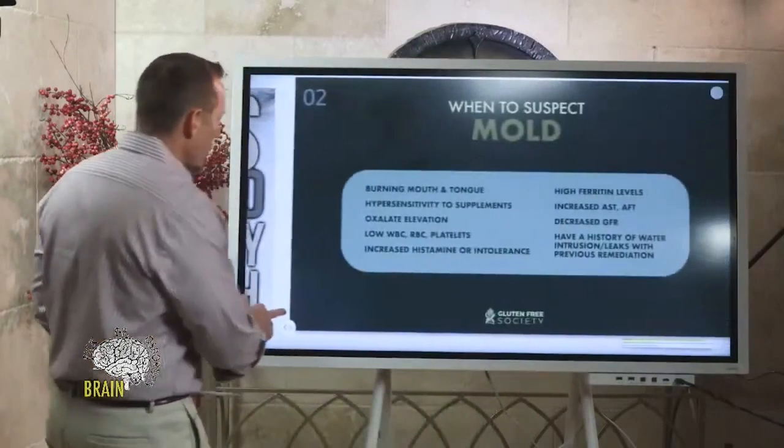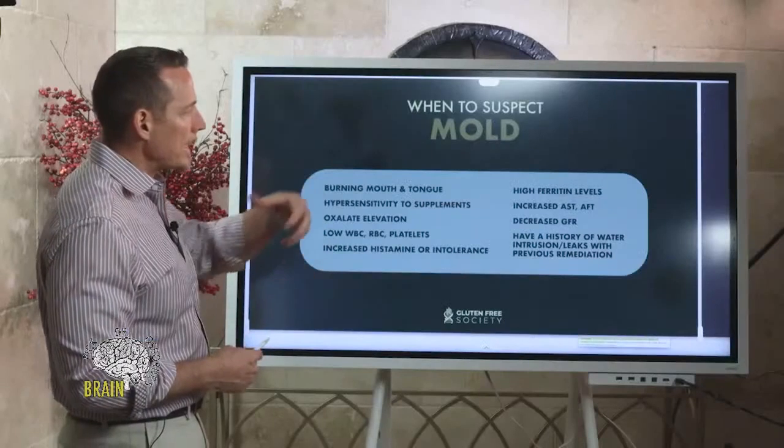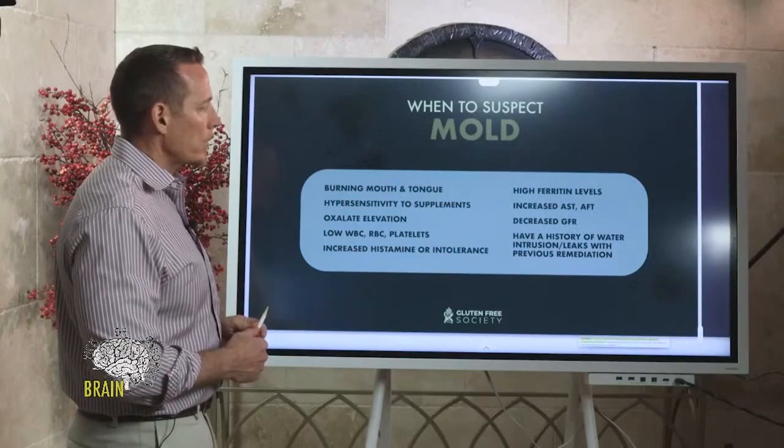Let's talk about when you might want to suspect mold as being a major player in your health. There are some key symptoms and some key tests that we want to consider if we want to suspect mold.